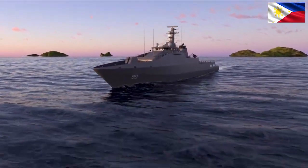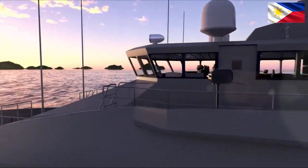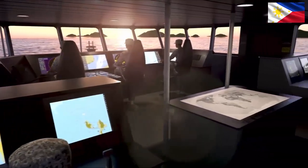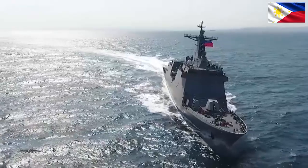Safeguarding Philippine Waters: Exploring suitable ships for the Coast Guard. The vast Philippine archipelago demands a robust Coast Guard equipped with diverse vessels to uphold maritime security and law enforcement. Choosing the right ships becomes crucial, considering factors like budget, terrain, and evolving threats. Let's explore some types of ships well-suited for the Philippine Coast Guard's diverse missions.